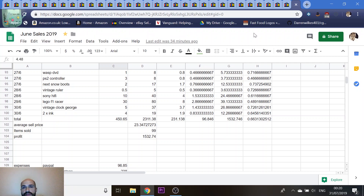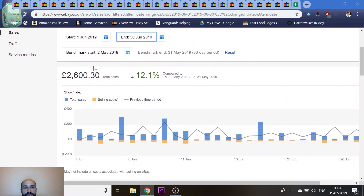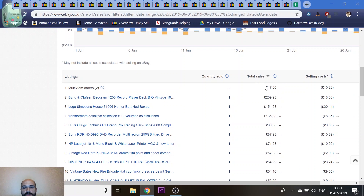I'm going to show you some highlights of things I've sold and cover anything interesting about them. Here's a snapshot of my eBay sales. The total sales figure showing £2,600 is different to my spreadsheet because it includes postage, whereas I track postage separately through the shuttle payments. That's where the extra ~£300 comes from. It also shows I'm 12.1% up on May, and there's a breakdown of day-to-day sales and most expensive items sold.